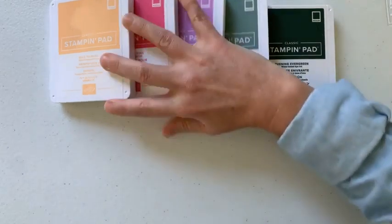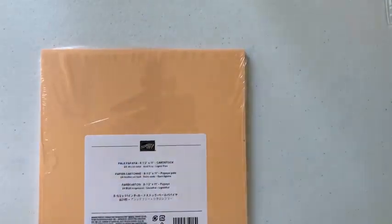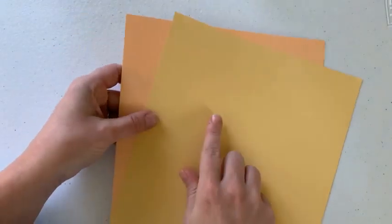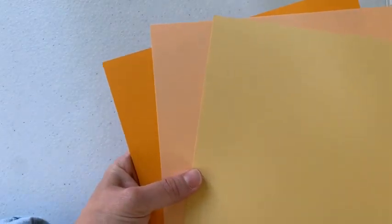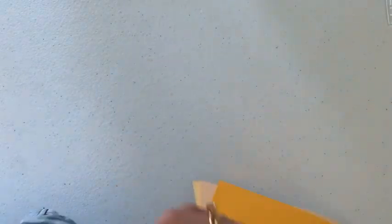Let me show you some of the cardstock. This is the Pale Papaya cardstock — a really nice sort of melon, peachy color. Comparing it: this is our Pale Papaya, this here is So Saffron which is definitely yellower. When I put these two next to each other, this one definitely looks peachy. And then I also brought out a Mango Melody just to kind of see what those would look like. I really like this color — I've seen it in some of the new designer series paper and it's just really pretty. So that's our Pale Papaya cardstock comparison.